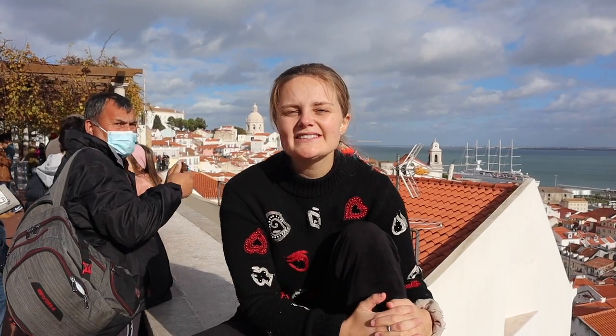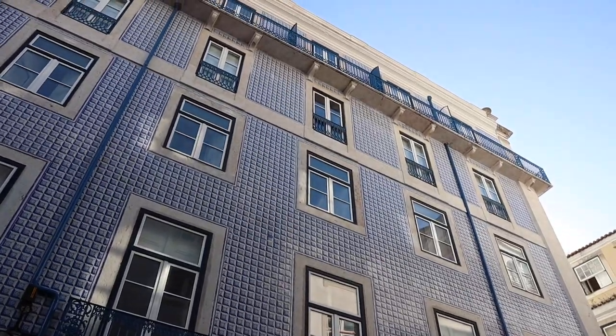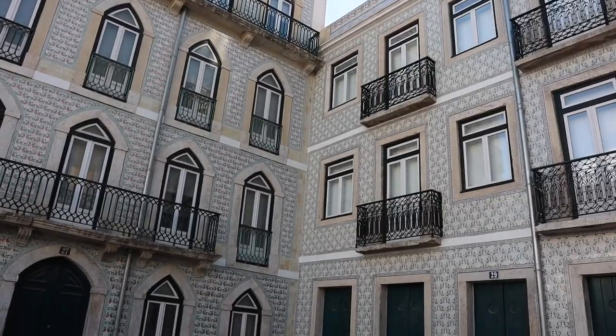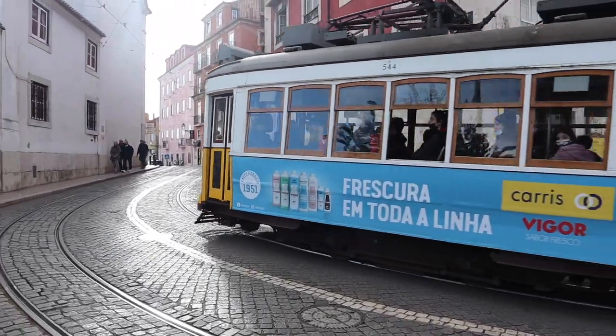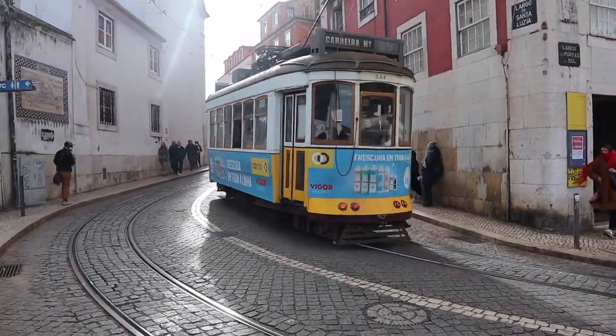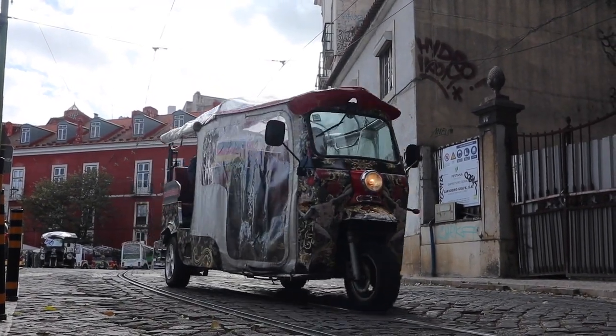Next up is Alfama. This is the oldest part of Lisbon. This area is filled with beautiful paintings on the walls and beautiful patterns which are inspired by North Africa — you will definitely see some Morocco vibes going on here. It's also a part of town filled with cool trams going up and down the steep, San Francisco-style hills. You will also see tuk-tuks going up and down the small narrow streets.